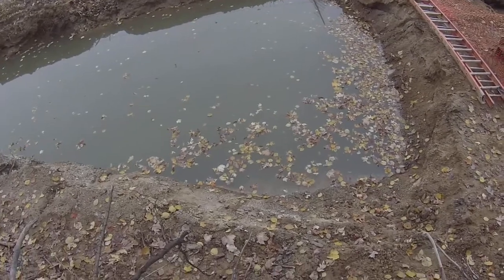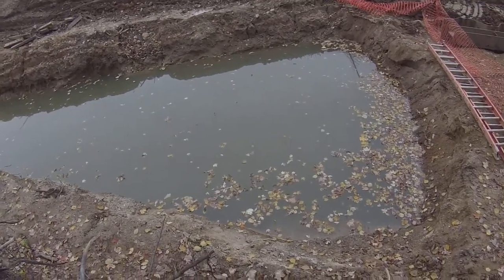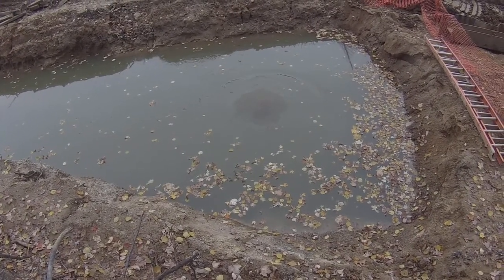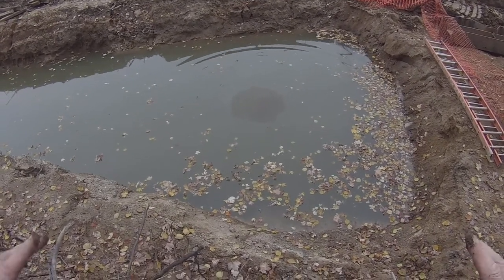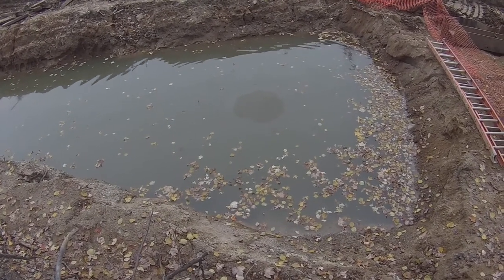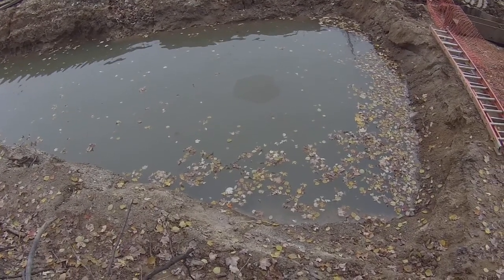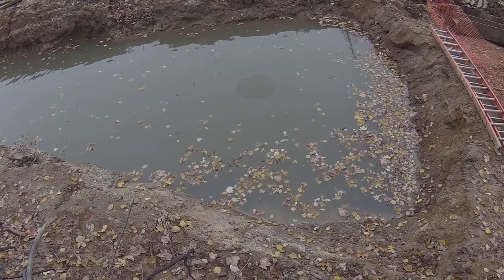I'm going to throw a clump of dirt in there and let's see what happens. See how it separates there? You can see the different color of the water, the sheen on the outside, and you can see where the dirt went in and pushed that sheen out. Now the sheen is actually closing right in — getting smaller and smaller, bringing itself back together.